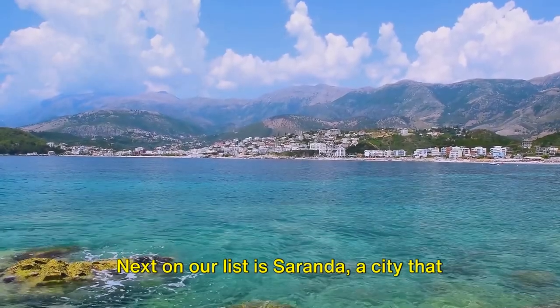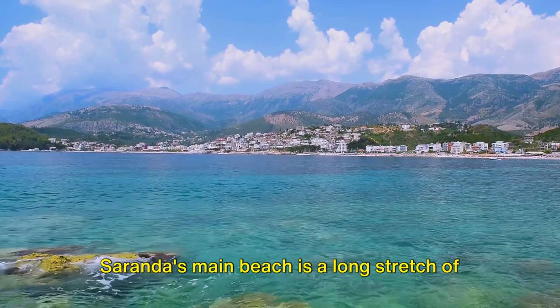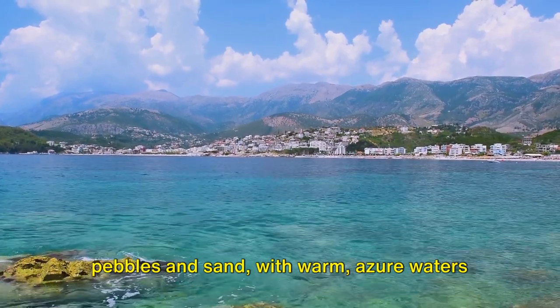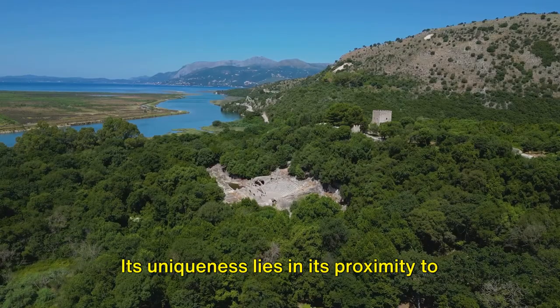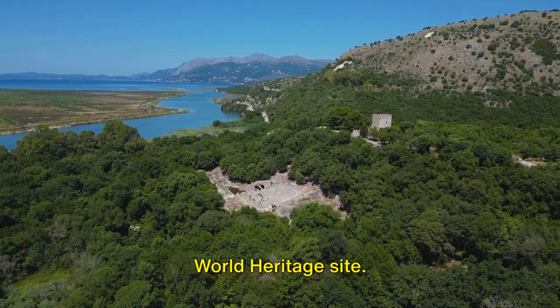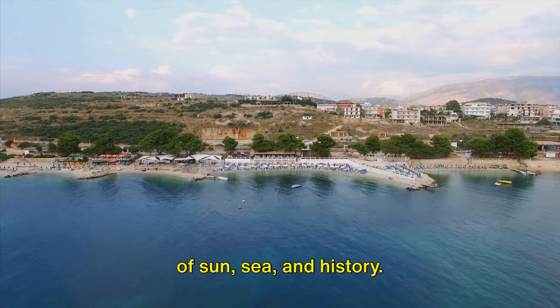Next on our list is Sarandë, a city that boasts some of the most beautiful beaches in Albania. Sarandë's main beach is a long stretch of pebbles and sand, with warm azure waters that beckon swimmers and sunbathers alike. Its uniqueness lies in its proximity to the ancient city of Butrint, a UNESCO World Heritage site. A visit to Sarandë provides a perfect mix of sun, sea, and history.